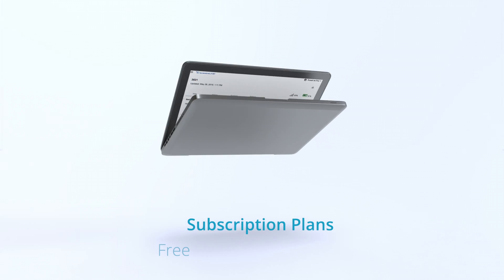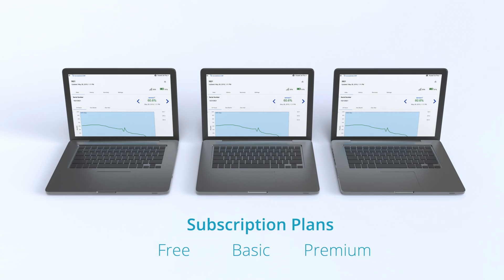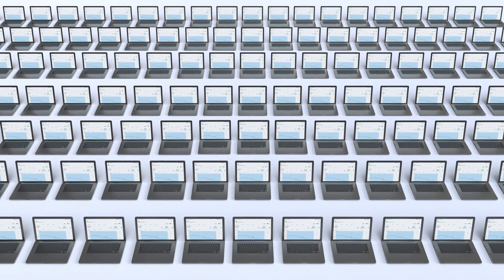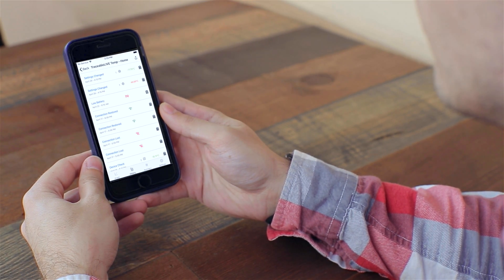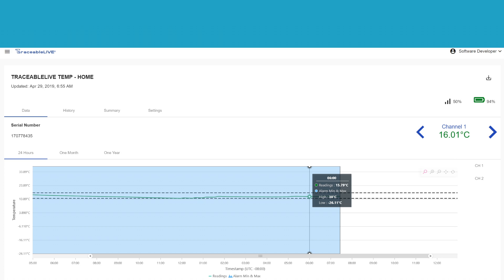Get a free account if you're one user, or purchase a basic or premium plan which includes 21 CFR Part 11 compliance and unlimited users. Traceable Live uses an SSL encrypted connection to keep your data private and secure, and all data is backed up safely on your personal cloud.